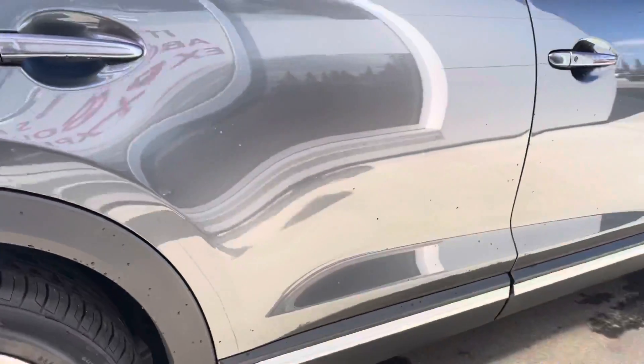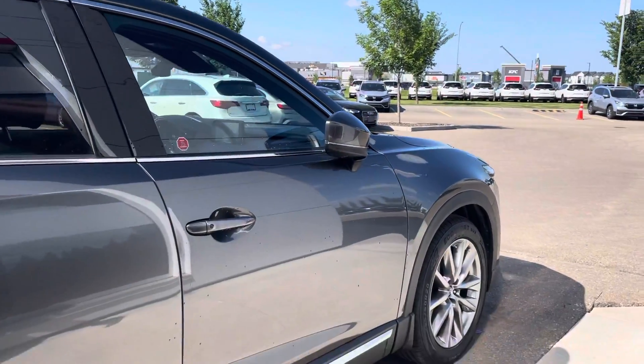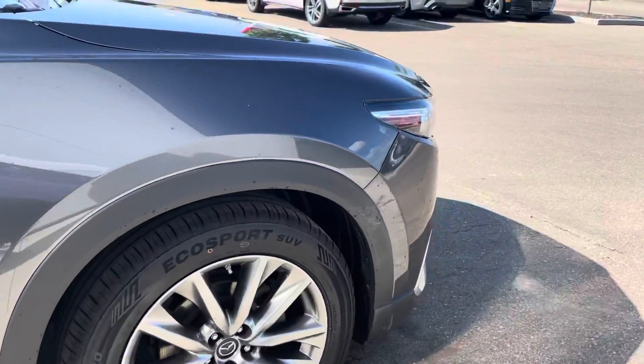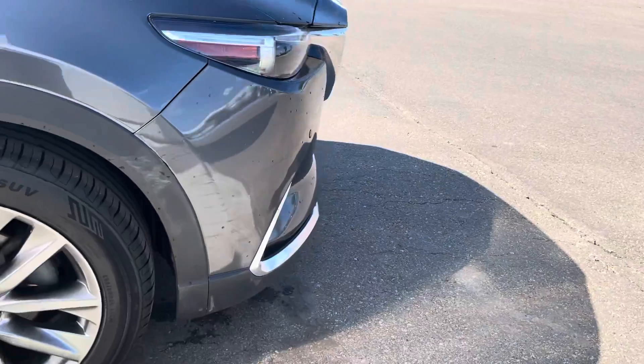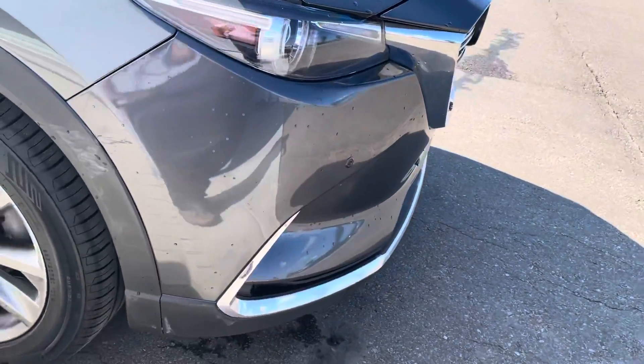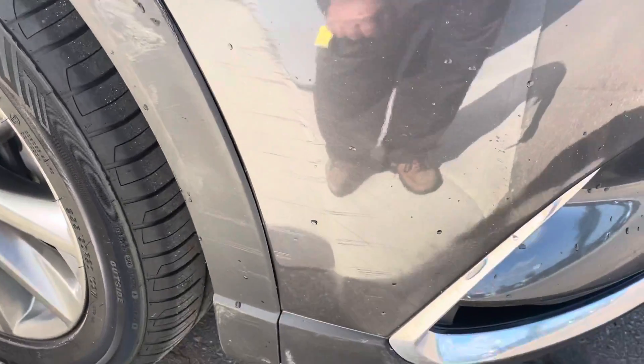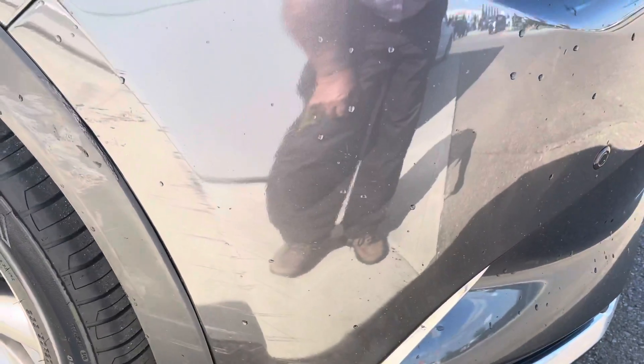There's a light door ding here — hard to see, but there it is. This area is rubbed here, and it looks like some of this might actually come off.